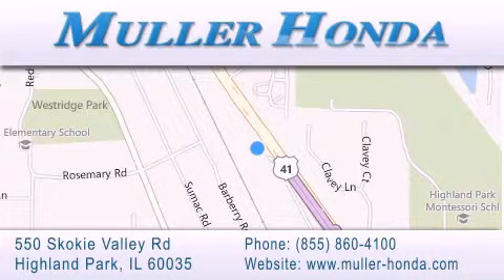Located at 550 Skokie Valley Road in Highland Park, Illinois, between Lake Cook Road and Park Avenue, just north of Klavy Road, convenient to virtually all of Chicagoland. Visit Muller Honda today — you will not be disappointed.